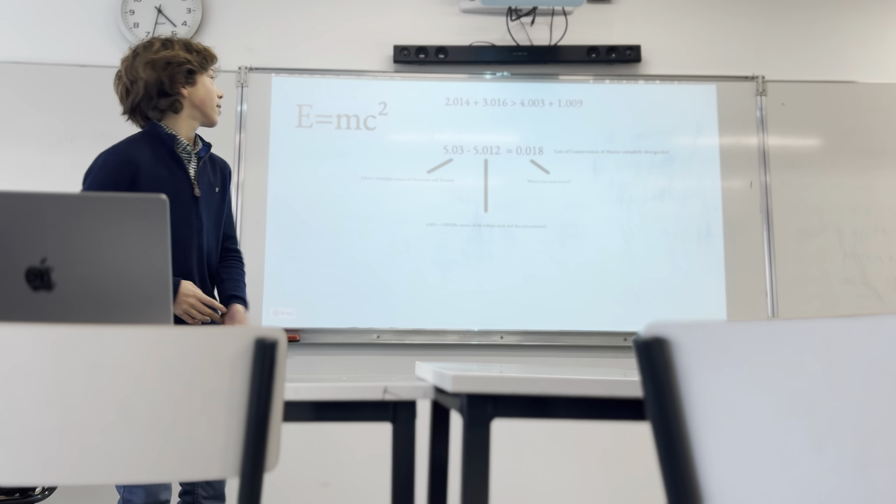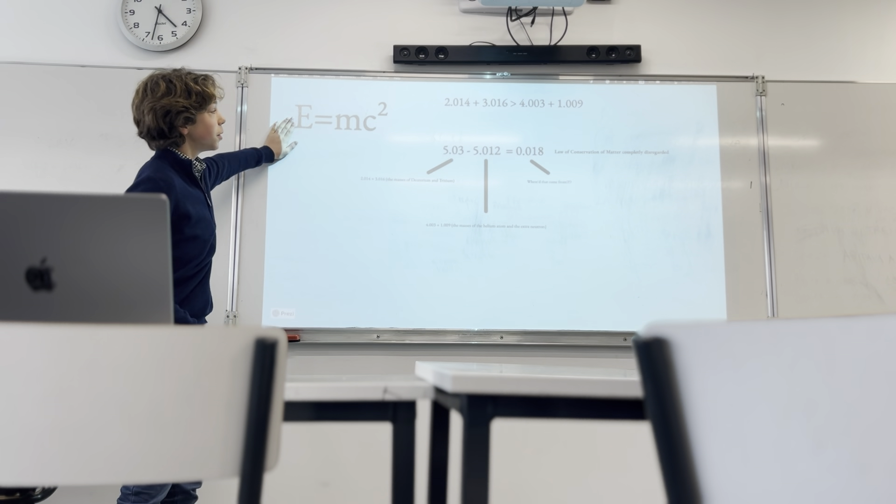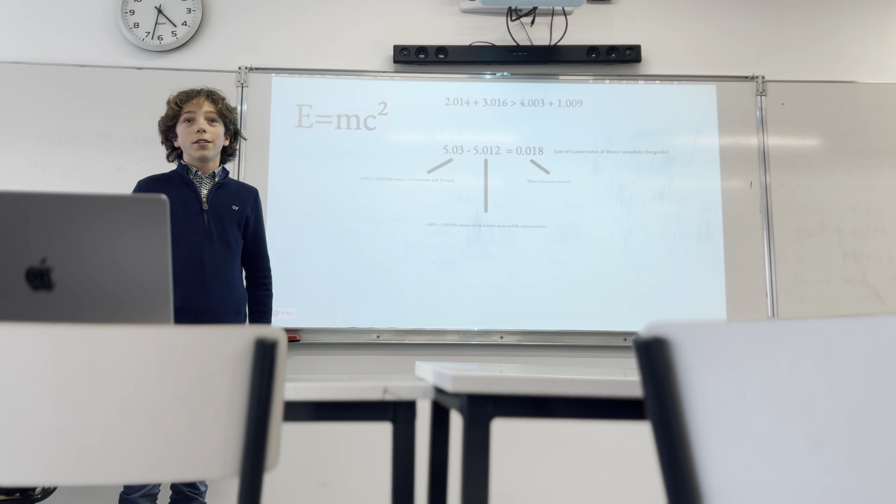I'm going to connect this to the equation E equals MC squared.